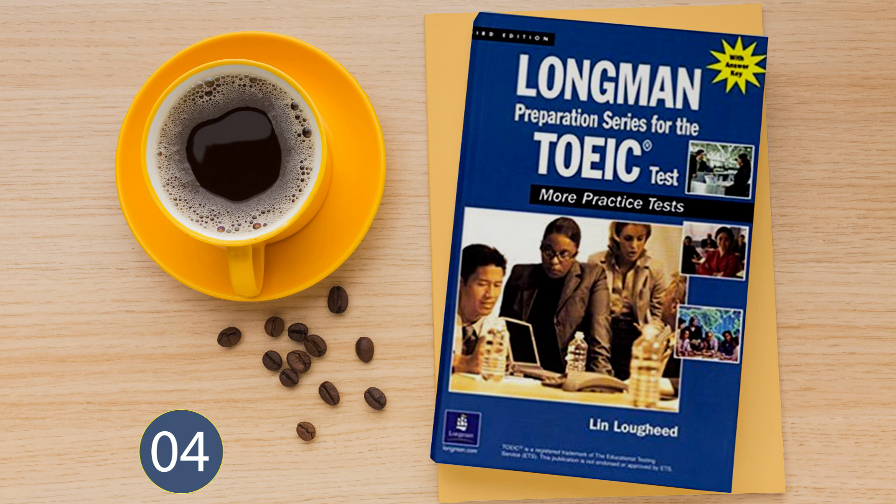Questions 99 and 100 refer to the following news item. All shipping came to a stop today when two tankers crashed into the side of the Panama Canal. This is the third shipping accident this month. Authorities will clear the canal within days. Now read questions 99 and 100 in your test book and answer them. This is the end of the listening comprehension portion of the test. Turn to Part 5 in your test book. This is the end of CD4.